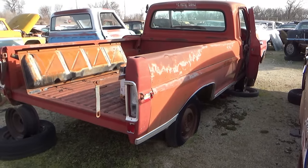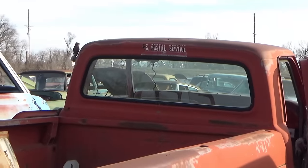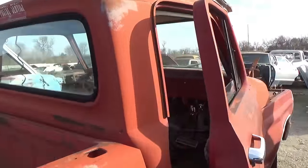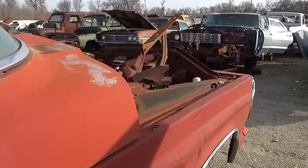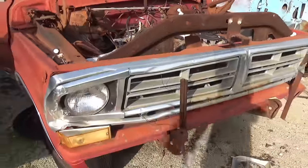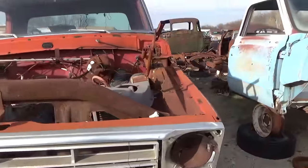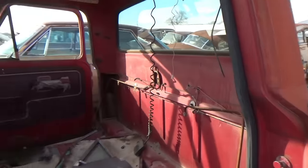Look at this one — it's an old Ford truck, US Postal Service. I said it was a Chevrolet — I know better than that. It's got the straight six in it. I guess that's what you'd want if you were delivering mail — you wouldn't want that big 390 in it.